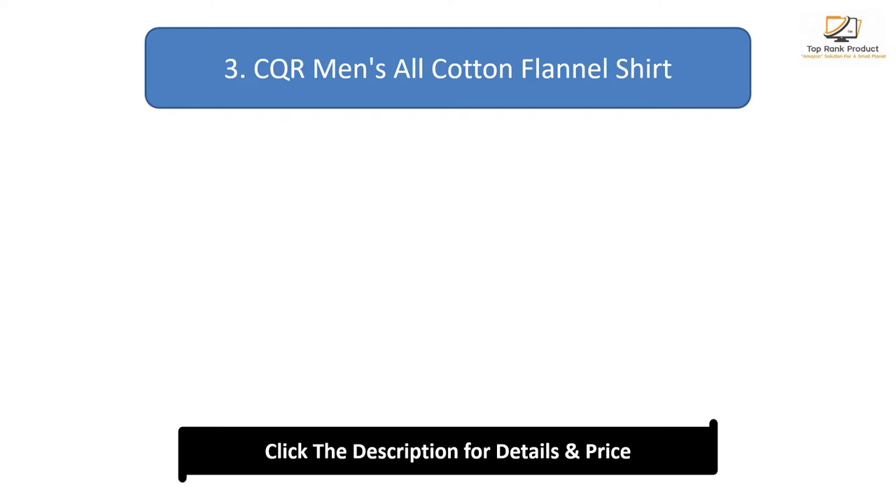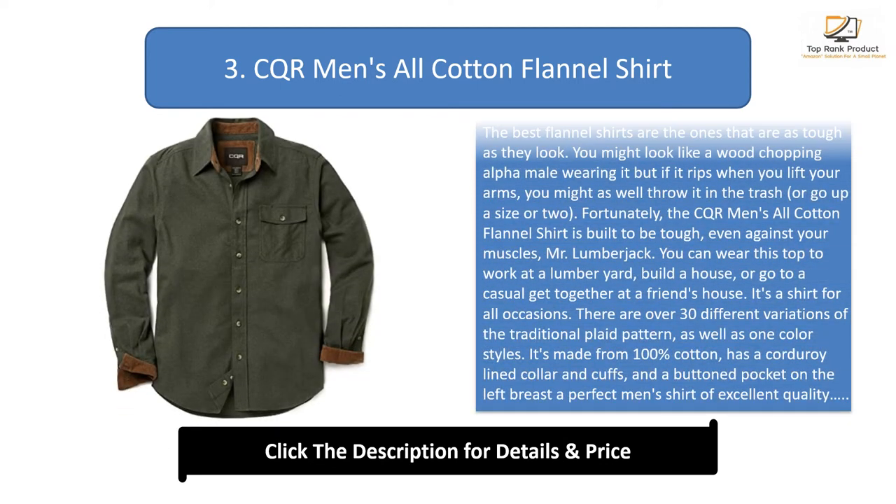Number 3: CQR Men's All Cotton Flannel Shirt. The best flannel shirts are the ones that are as tough as they look. You might look like a wood chopping alpha male wearing it, but if it rips when you lift your arms, you might as well throw it in the trash — or go up a size or two. Fortunately, the CQR Men's All Cotton Flannel Shirt is built to be tough, even against your muscles. You can wear this top to work at a lumberyard, build a house, or go to a casual get-together at a friend's house.